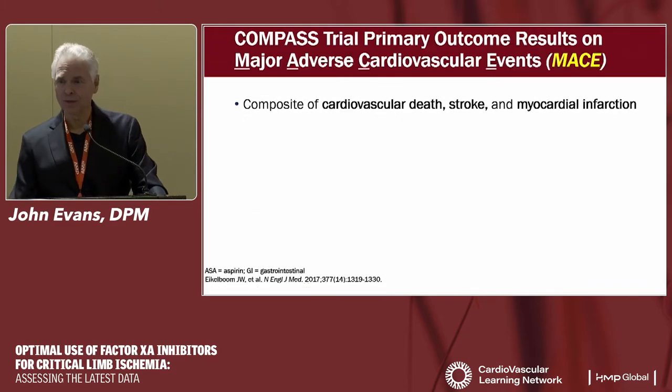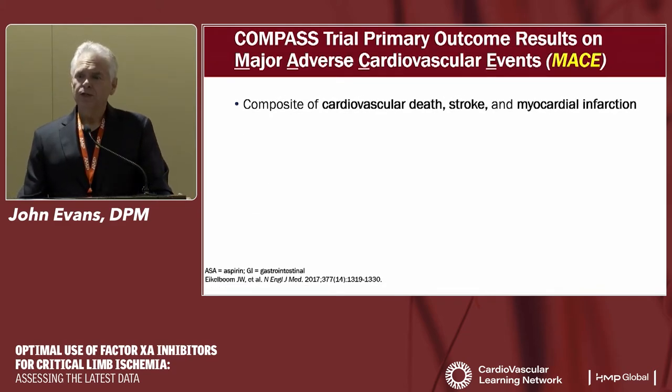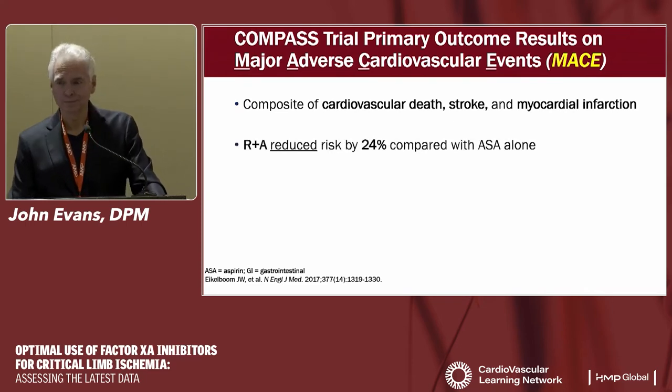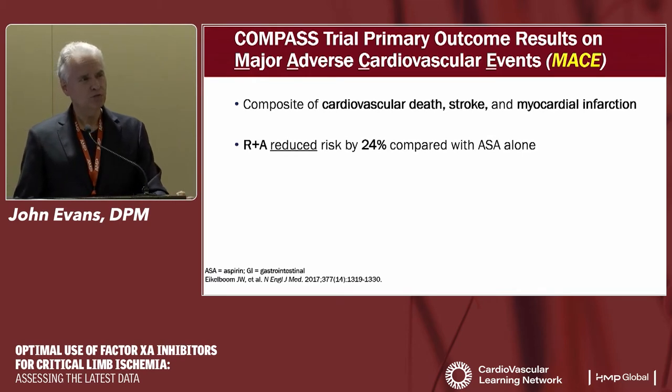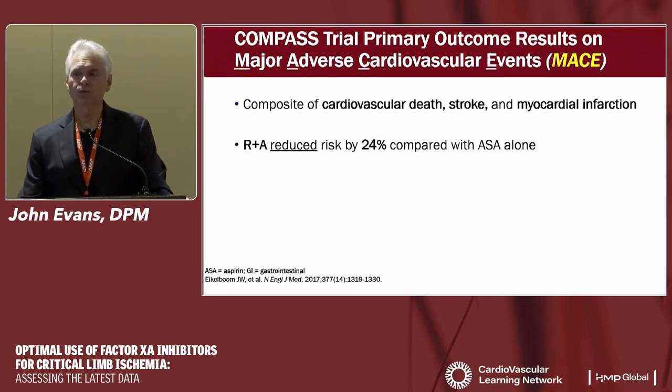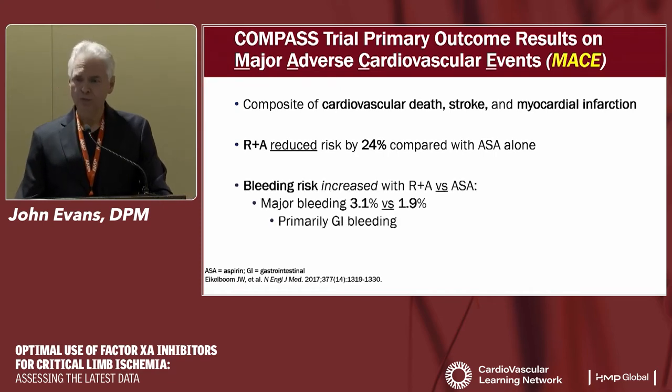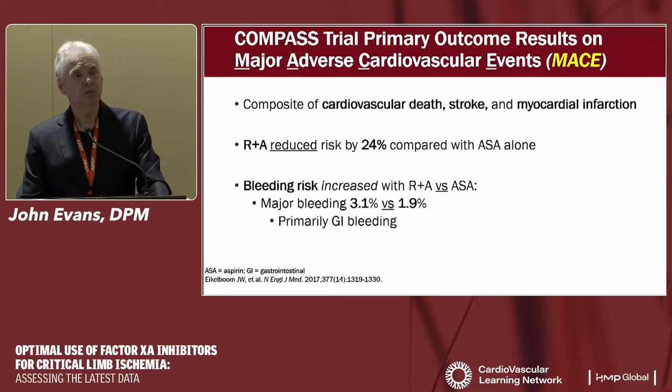The composite of major adverse cardiovascular events — cardiovascular death, stroke, or heart attack — was reduced by 24% with low-dose rivaroxaban plus baby aspirin compared with aspirin alone. The bleeding risk was higher: 3.1% versus 1.9%, about a 1.2% absolute increase, with the majority being GI bleeds. When looking at more severe causes — fatal bleeding, bleeding requiring reoperation, or bleeding into a critical organ — the statistical numbers were essentially the same between groups.